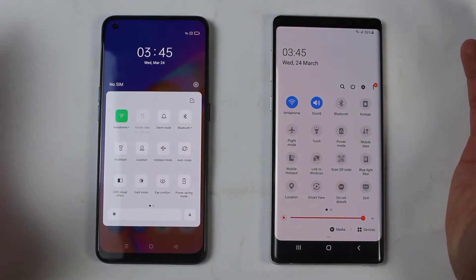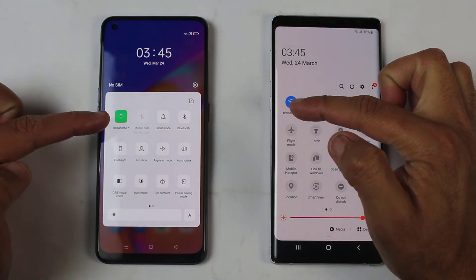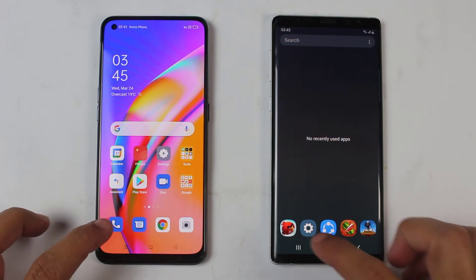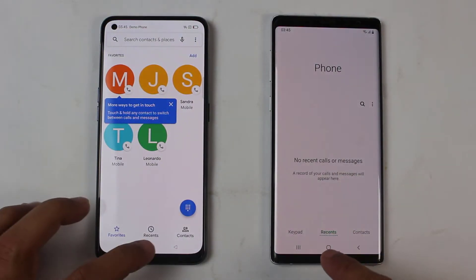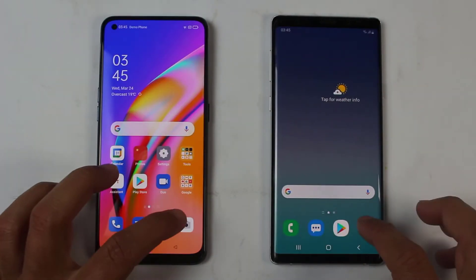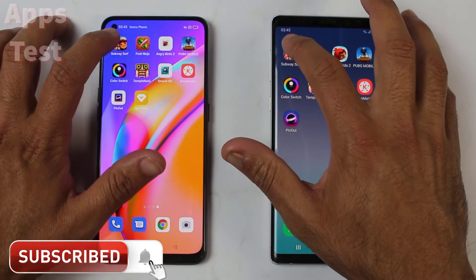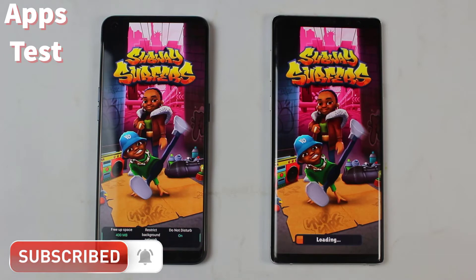Now we've arrived at the application portion of the speed test. Both devices are connected to the same Wi-Fi connection and everything is completely turned off in the background. Starting from some light applications — messages goes to the Galaxy Note 9, camera goes to the Oppo F19 Pro at exactly the same time. Now let's try some third-party applications to see the real difference between the F19 Pro and the Samsung Galaxy Note 9.